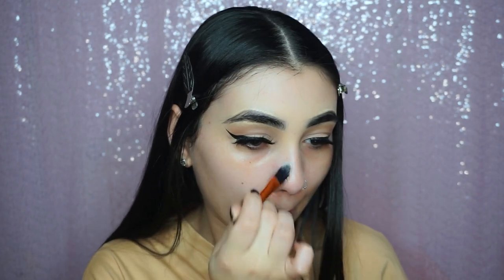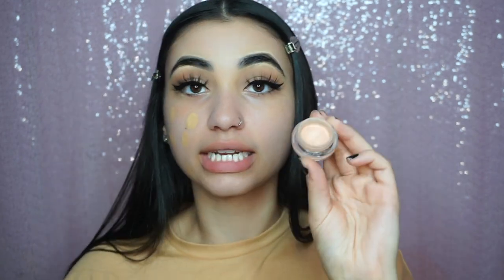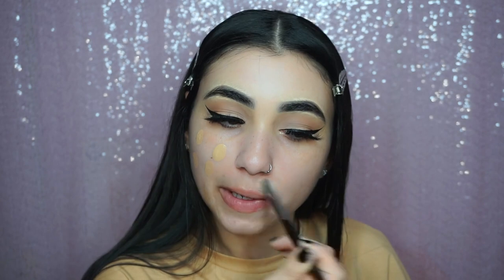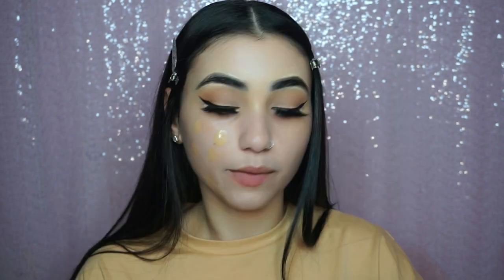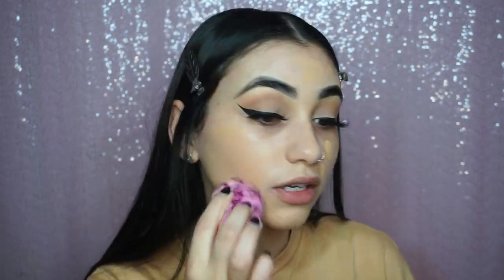Now I'm going in with primer — I'm using the ELF Poreless Putty Primer, definitely one of my favorites. I apply it in the places where I know I get oily or crease. For foundation, I'm wearing my Too Faced Born This Way foundation in the shade Warm Nude. But before that, I need to color correct around my mouth using the NYX peach color corrector to cancel out any discoloration.